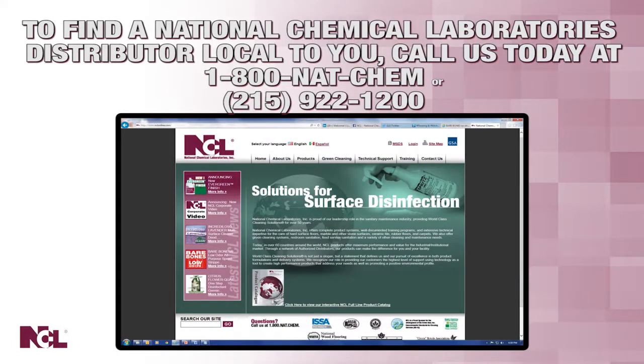To find an NCL distributor local to you, give us a call today at 1-800-NAT-CHEM or at 215-922-1200.